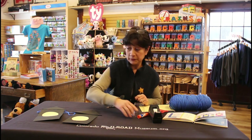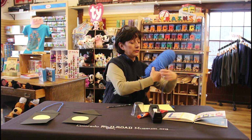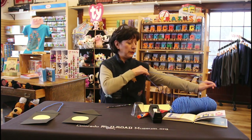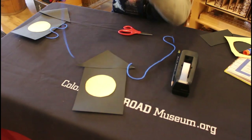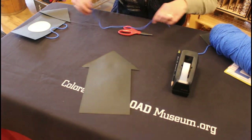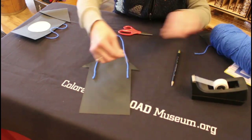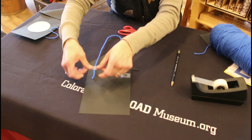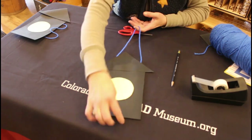Last part — we need to make the handle for our lantern, or our lamp. Here's a fun little trick for measuring: hold the yarn with your fingers on one side, pull it all the way up to your shoulder, and cut. Flip the lantern over, put both ends right there, and then get some tape to secure them. Flip it back over, and you have your lantern!